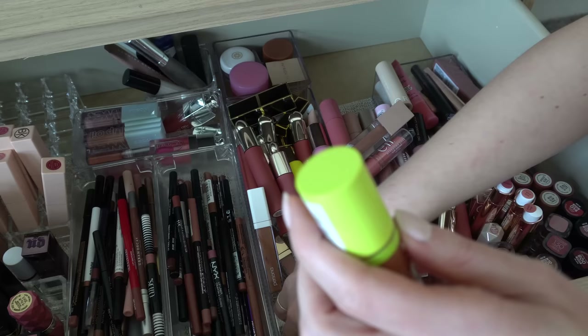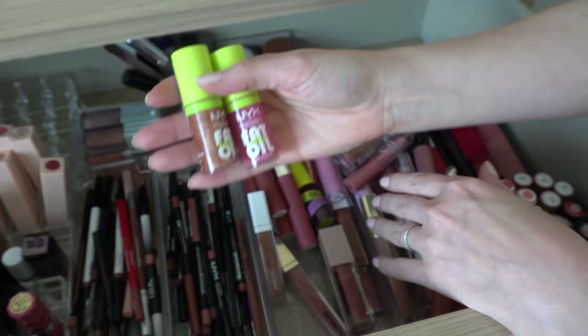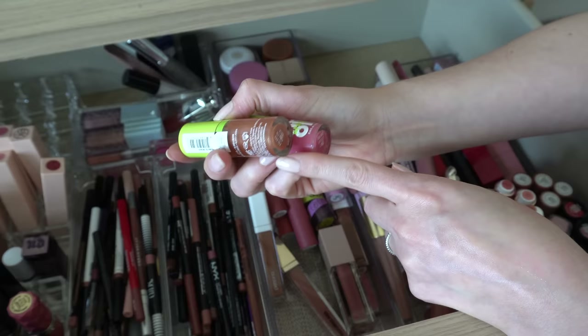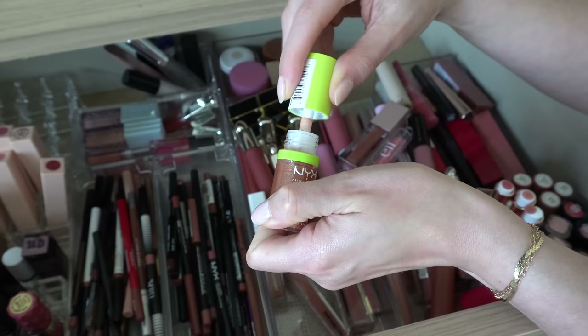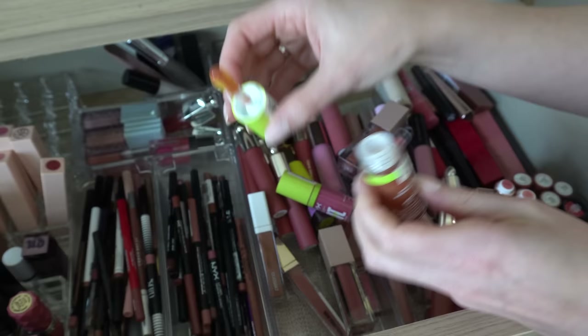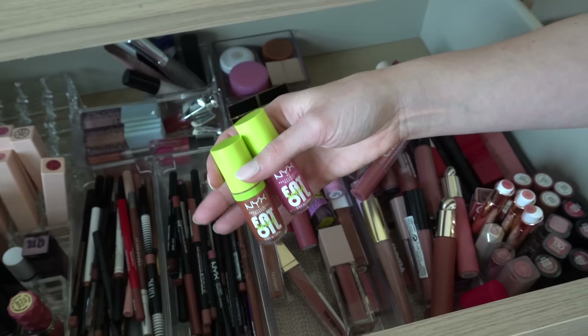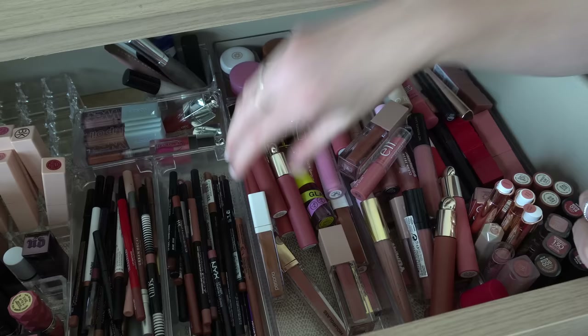I have two of the NYX Lip Drip Fat Oils. I love these. I use Missed Call the most, and I recently got Follow Back which is more of a brownie nude color — I haven't even used this one yet. I actually love this lip formula from NYX: they're not sticky, not as glossy as some lip oils can be, but I really like them. Those will definitely stay. I also have a few Lifter Glosses — I love these. They're great.